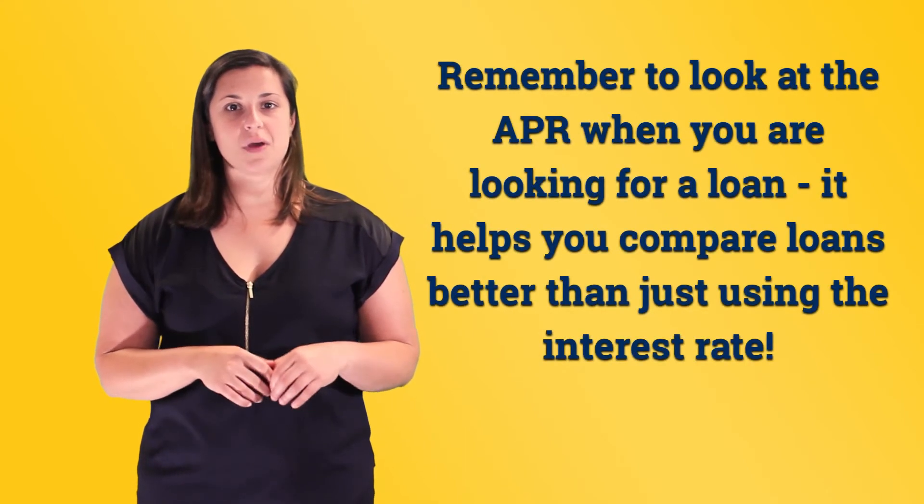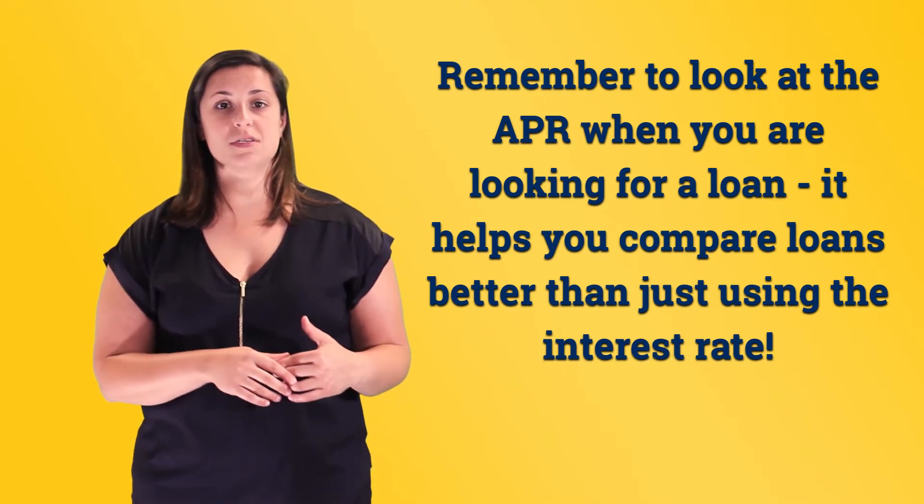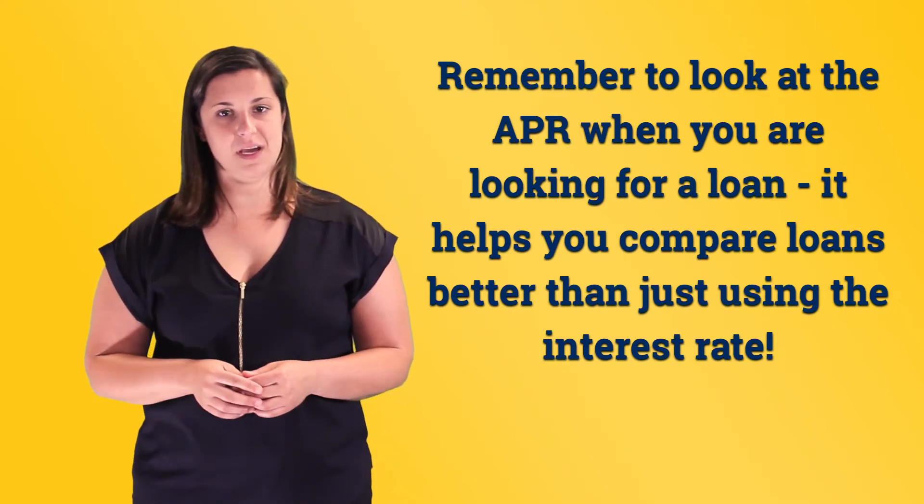For example, two loans might have the same interest rate, say 3%, but the APR for one of the loans might be much higher if, for example, one of the lenders charges more in closing costs. You should remember to look at the APR when you are looking for a loan because it helps you compare loans better than just the interest rate.